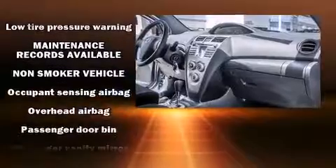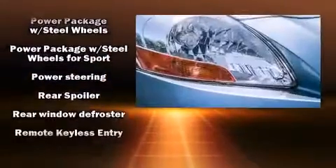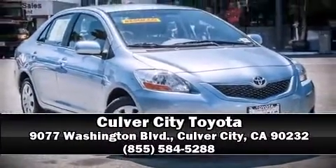A CARFAX history report provides you peace of mind by detailing information related to past owners and service records. Our sales staff will help you find a vehicle that you've been searching for. Stop by our dealership or give us a call for more information.